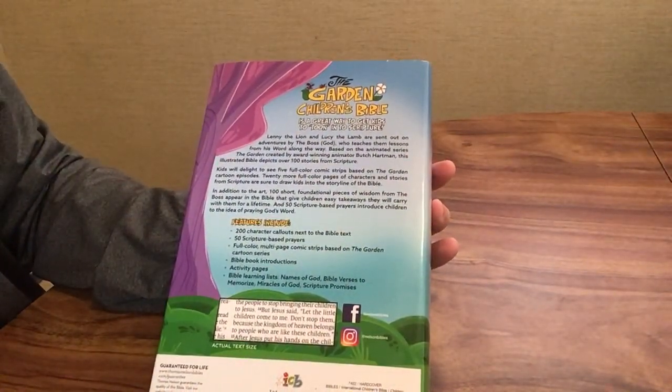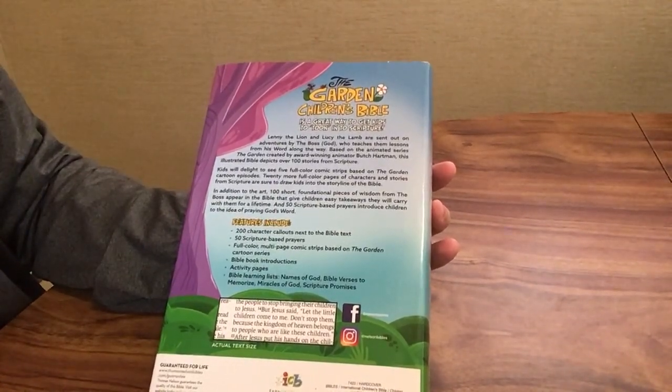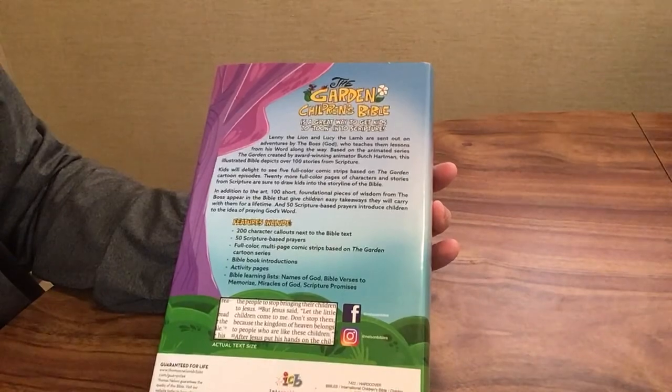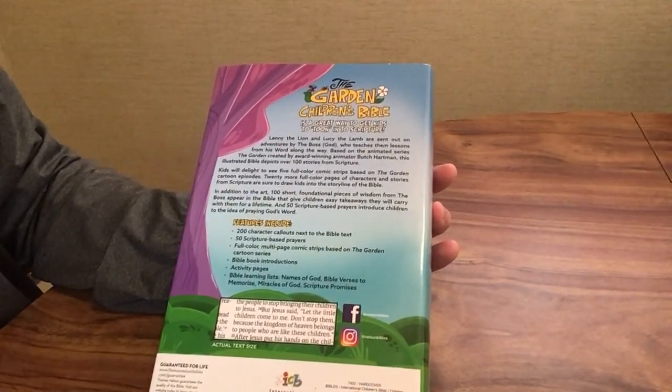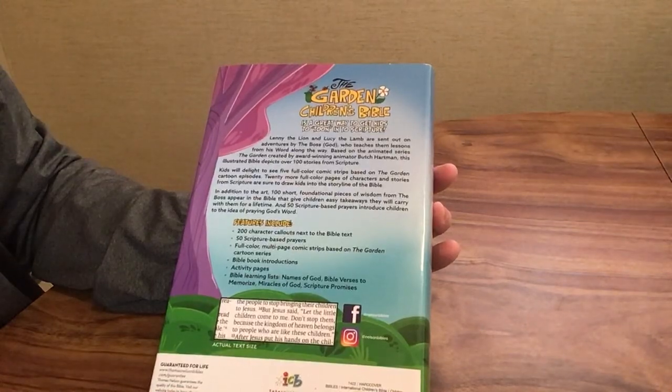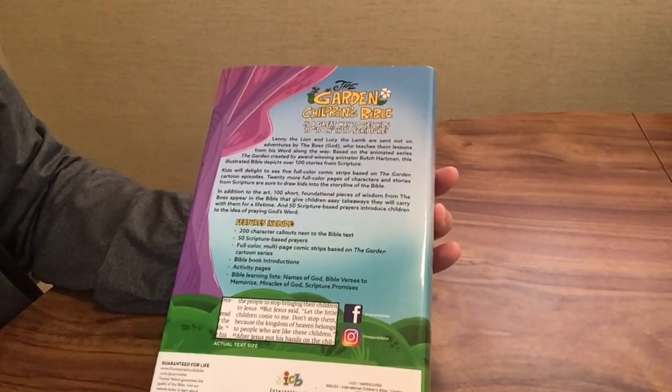The features include 200 character call-outs next to the Bible text, 50 scripture-based prayers, full-color multi-page comic strips based on The Garden cartoon series, Bible book introductions, activity pages, and Bible learning lists such as the names of God, Bible verses to memorize, miracles of God, and scripture promises.